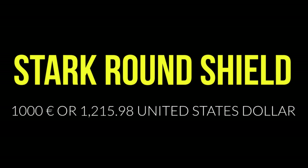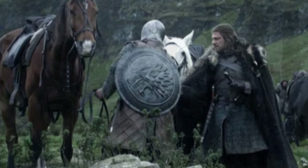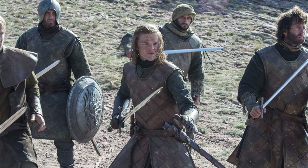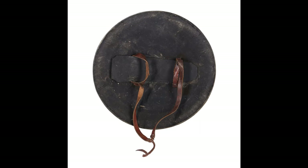Up for auction with a 1,000 pound opening bid is this Stark Round Shield. Prominently featured in Seasons 1 and 2, this shield was a staple among Stark men-at-arms at Winterfell, in Robb Stark's Northern Army, and with Ned Stark's bannermen at the Tower of Joy. Crafted from fiberglass, this circular shield is painted in a dark gray hue, bearing an embossed Stark family sigil — the direwolf's head — at its center. The backside is lined with black canvas featuring a rectangular padded strip and comfortable brown leather arm straps.